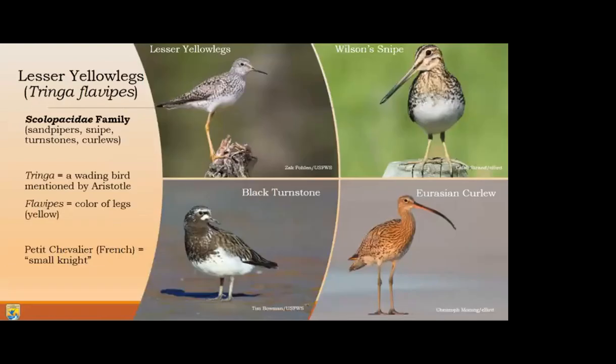The lesser yellowlegs is part of the Scolopacidae family, which includes the sandpipers - the yellowlegs - as well as snipe, turnstones, and curlews. The scientific name is Tringa flavipes, which basically means wading bird with yellow feet. Tringa comes from the ancient Greek word trungus, meaning a thrush-sized white-rumped tail-bobbing wading bird, first referred to by Aristotle. Flavipes breaks down into the Latin flavus, meaning yellow, and pes, meaning foot.